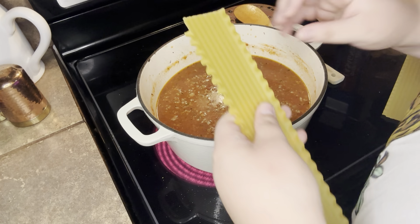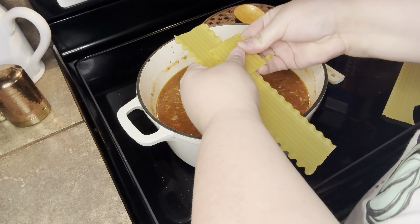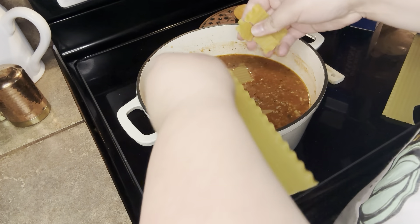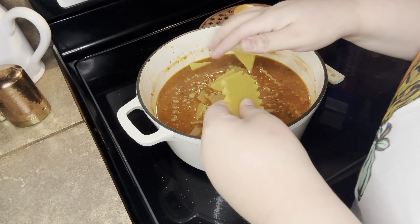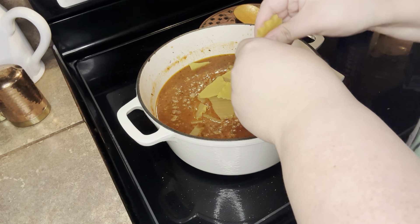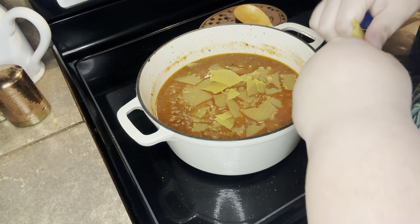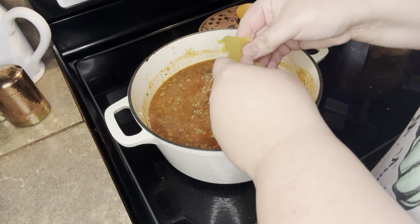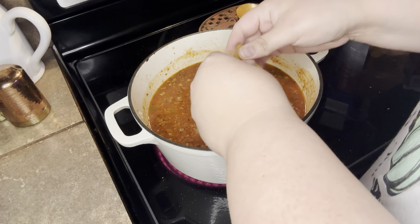Now it's time for the fun part, which is breaking up these lasagna sheets. They were really tough to break up — I thought they'd be a lot thinner. I ended up breaking way more than I expected. I think I broke up around seven or eight sheets. I broke some up, then would stir everything together and eyeball it to see if it looked like enough.